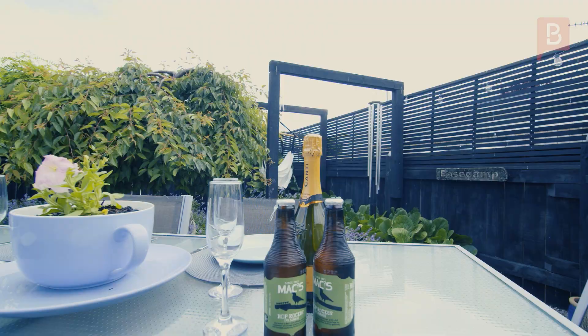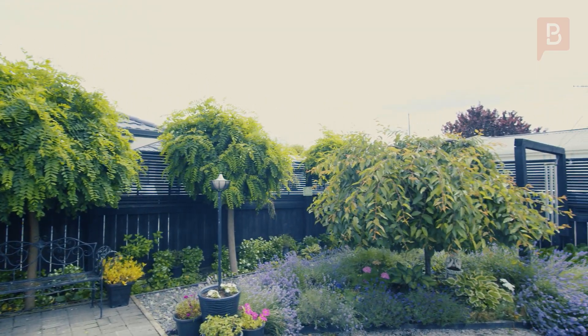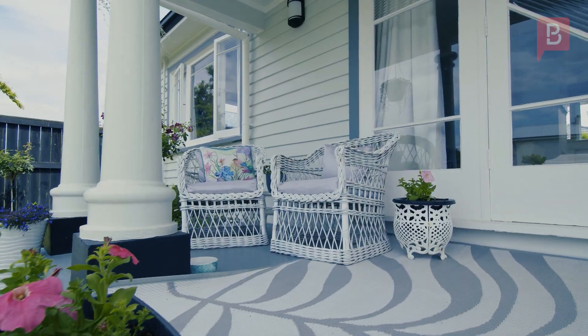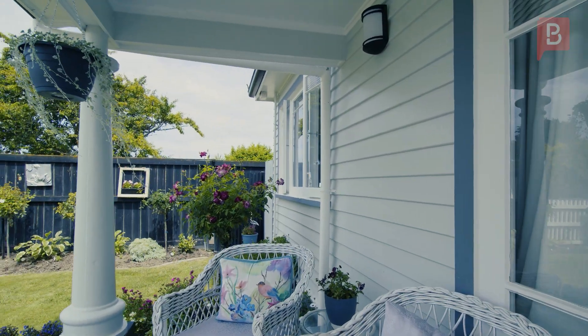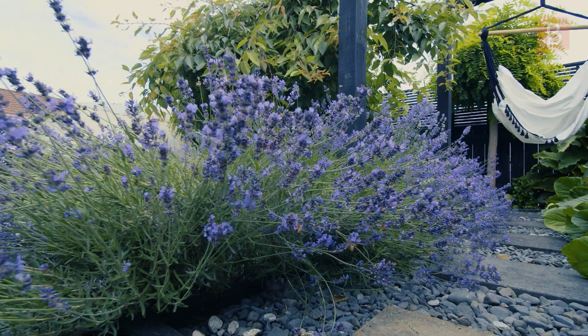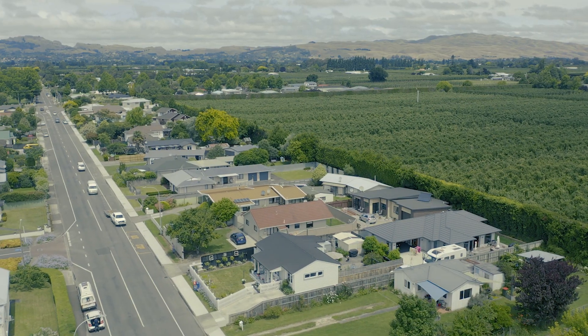This lovely cute cottage should be nominated for the home and garden magazine with its landscaping being second to none. All day sun and there's plenty going for it with outdoor entertaining in a Mediterranean-style setting. You could be anywhere in the world when you step into this delightful family home.